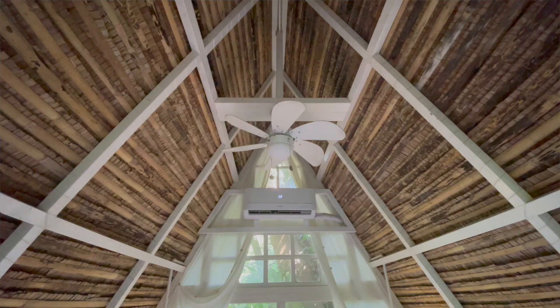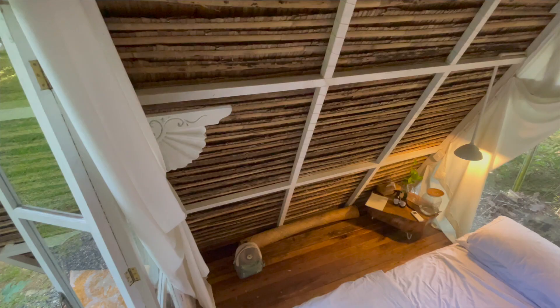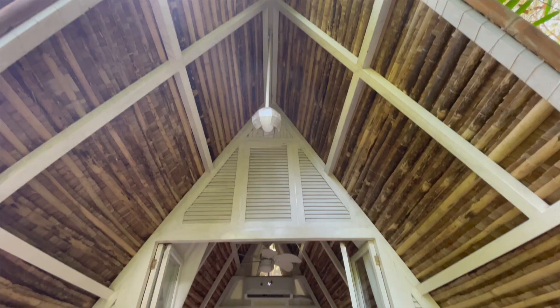If you're worried that it's gonna be hot or humid, there's a ceiling fan, and if it's not enough, the place is air-conditioned. Just remember to turn it off when you're not using it. I personally just like to leave the door open and tie the curtains to the sides during the day, so the A-frame has a nice open feel to it.